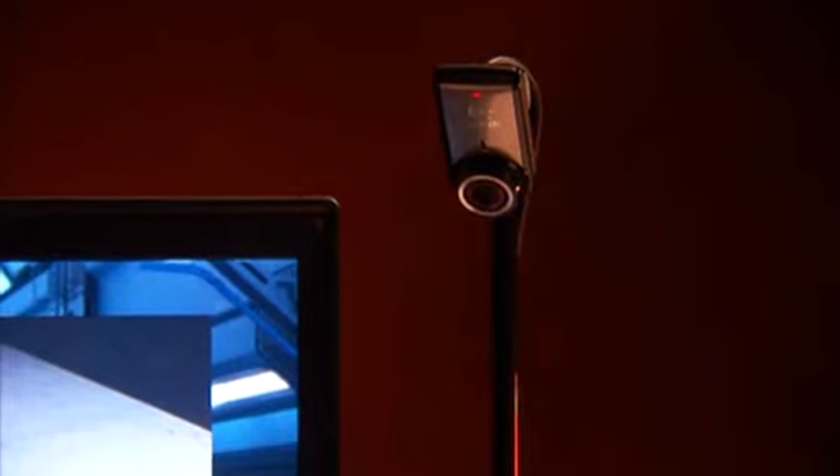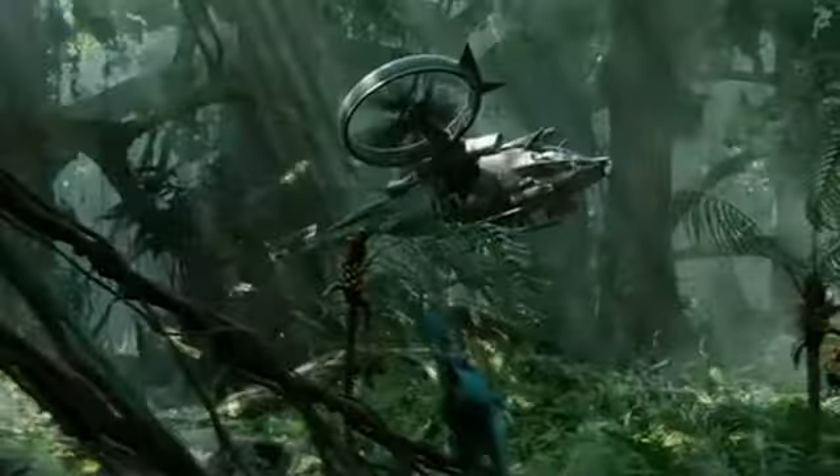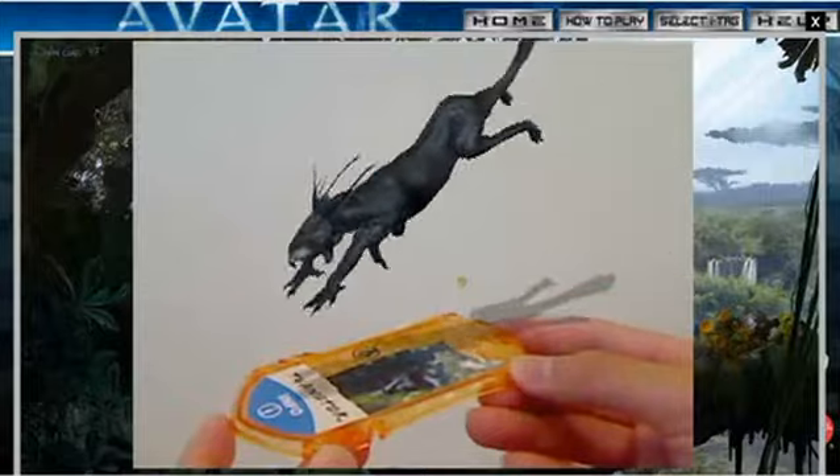Place the iTag in front of your computer's webcam and watch a 3D model come to life on screen. Learn more about the world of Pandora and trigger special features like Attack Mode. Higher iTag levels have even more features.